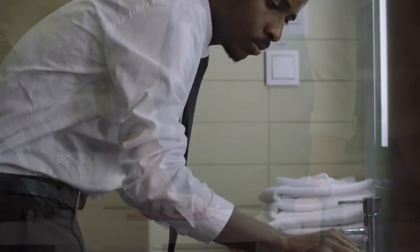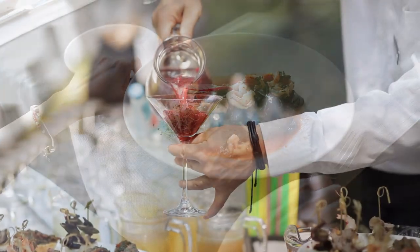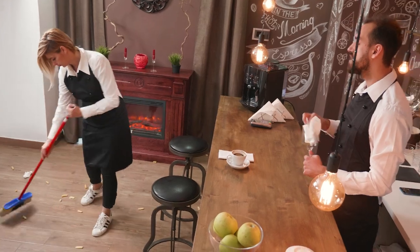Serving food safely: the potential to transmit foodborne illness doesn't end when food leaves the kitchen. Restaurant servers should be instructed in good hygiene and safe food handling. Hands should be properly washed after using the restroom, eating, smoking, touching one's face or hair, and handling money, dirty dishes, or soiled linens. When setting tables, never touch parts of flatware that contact food; handle glassware by stems or bases only. As a cook, remember you are the last line of defense for foodborne illness. If something falls on the floor, throw it in the garbage — do not serve it.